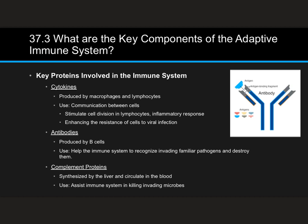Now let's look at proteins involved in the immune system. First, cytokines, which are produced by macrophages and lymphocytes. Their job is communication between cells — cytokines stimulate cell division in lymphocytes, essentially telling other lymphocytes to start reproducing because more are needed to fight something off. They can also trigger inflammatory responses, similar to histamine, and enhance the resistance of cells to viral infection.